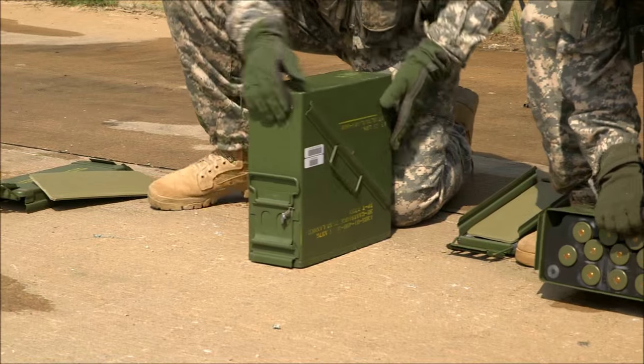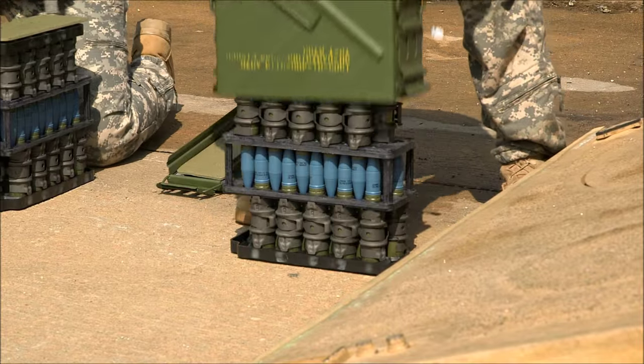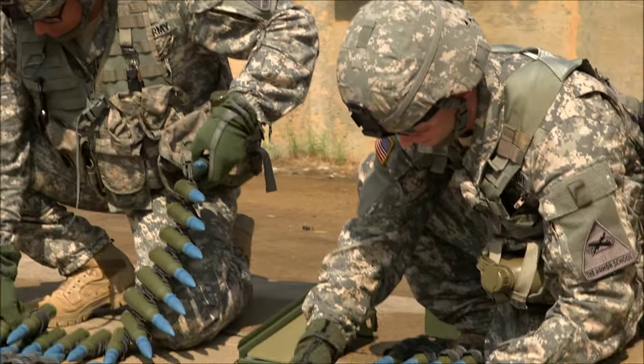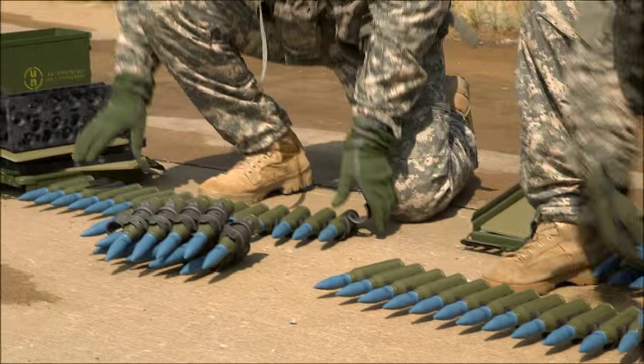During Phase 2 of ABOLC, students receive eight days of Bradley training, culminating with a live fire exercise. Over the course of the training, students receive classroom and hands-on training in the motor pool.